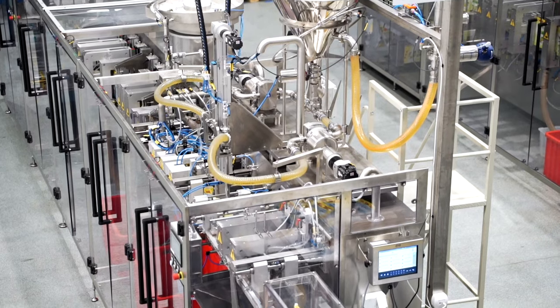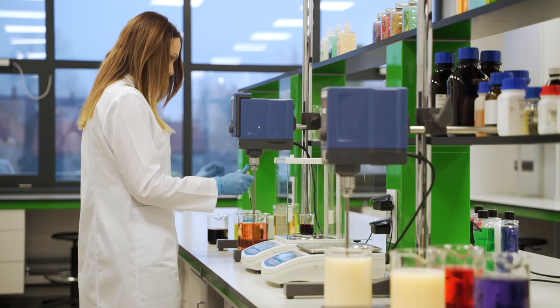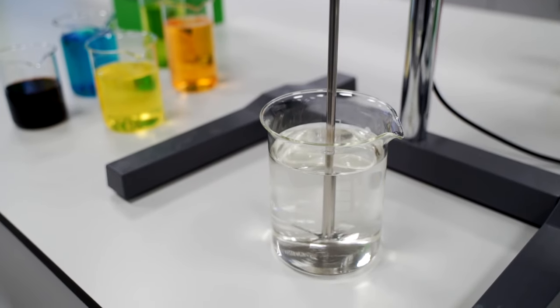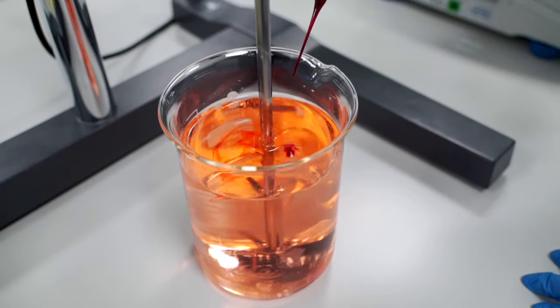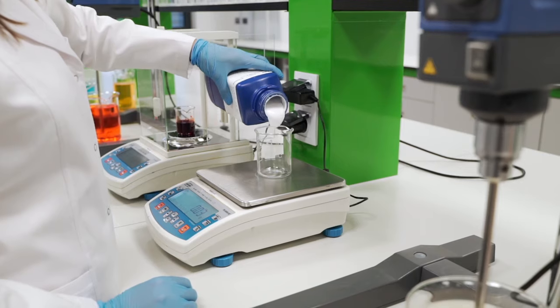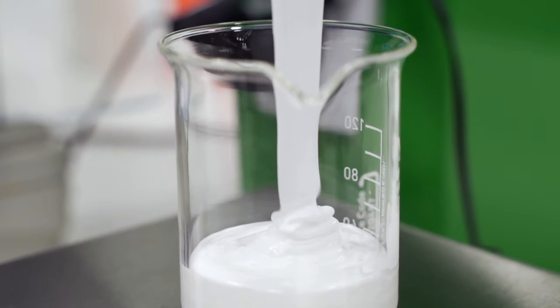The entire process starts at the R&D department, where the formulation is developed and prototype samples are prepared. The laboratory develops a formulation with ingredients including water, surfactants responsible for soap forming, and active ingredients like extracts, vitamins, or essential oils.